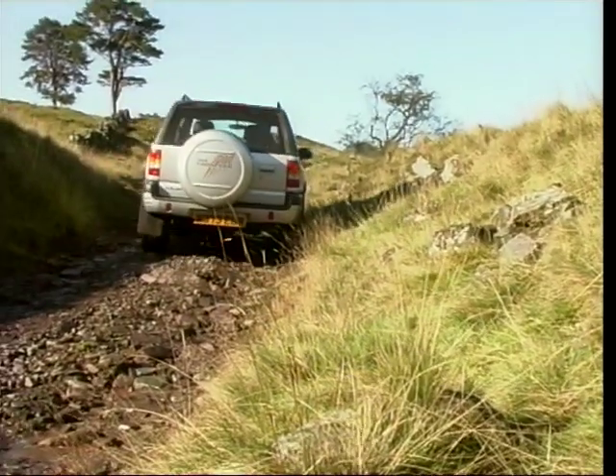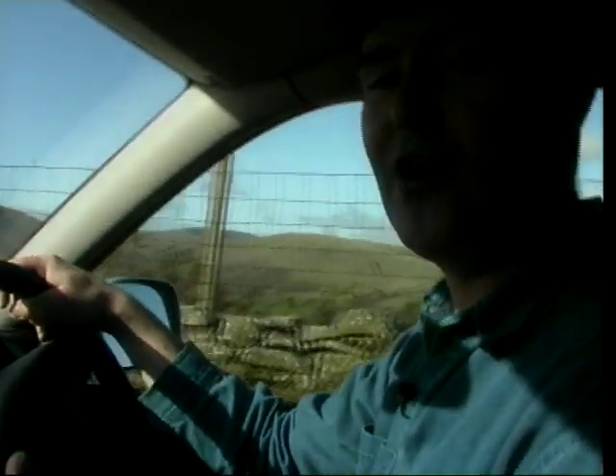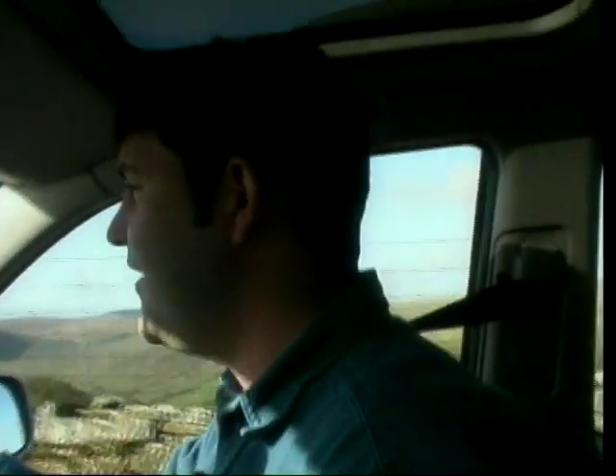Now most 4x4 manufacturers have purpose-built tracks that demonstrate what the car can do and not too much of what the car can't. Well, here we're going seriously off road down a Roman road through the Brecon Beacons, and this isn't a kerb-built course because we're free to go anywhere — and if we get stuck, we get stuck.